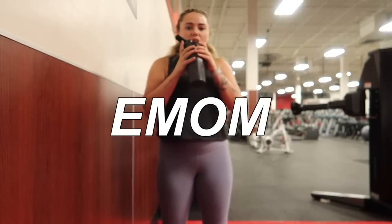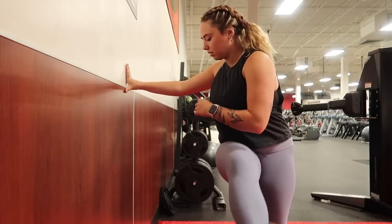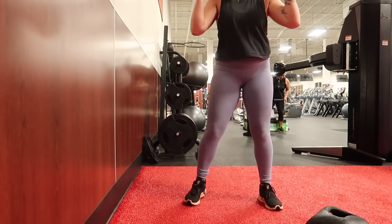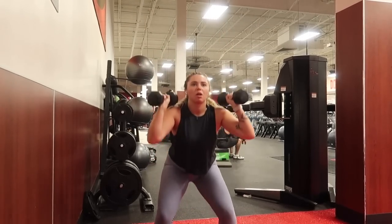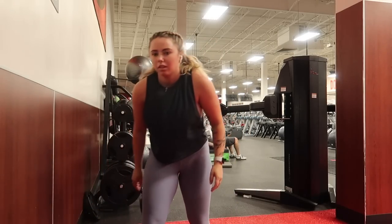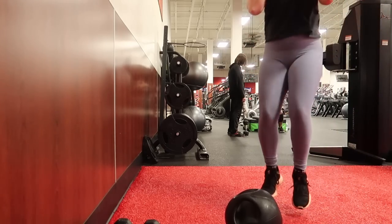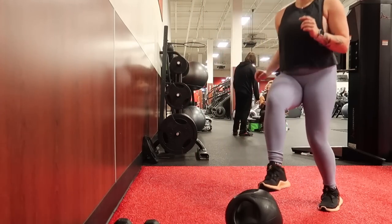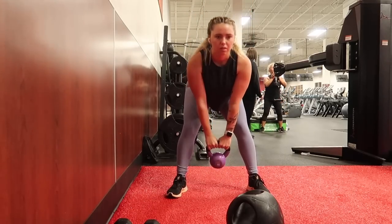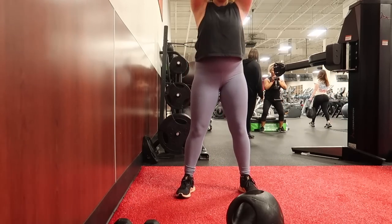EMOM — every minute on the minute — means you have one minute to complete your exercise, then you rest until the minute mark and start your next exercise. So I have one minute to do 15 thrusters. Once I finish all 15, I rest and prep for the next thing. At two minutes I do 35 seconds of rotating toe taps — these kill me — then 35 seconds of kettlebell swings. Thirty-five seconds may not seem long, but it seems like forever when you are doing them.